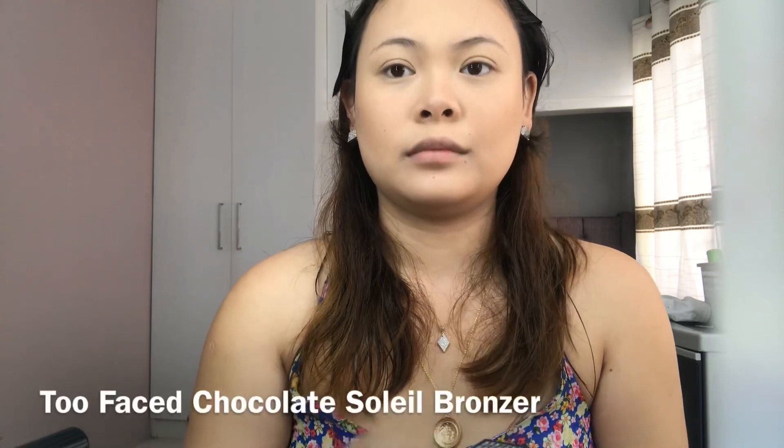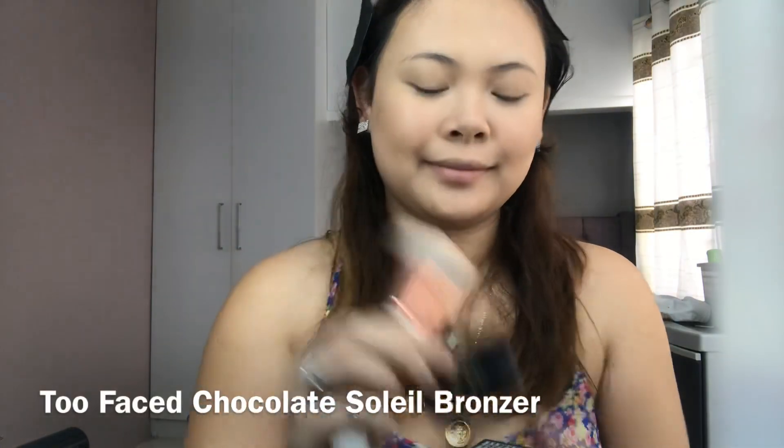To bronze my face, I'll be using Too Faced Chocolate Soleil Bronzer.